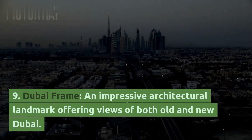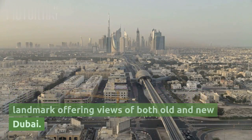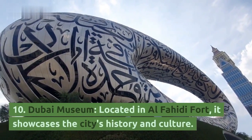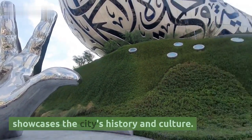9. Dubai Frame, an impressive architectural landmark offering views of both old and new Dubai. 10. Dubai Museum, located in Al-Fahidi Fort, it showcases the city's history and culture.